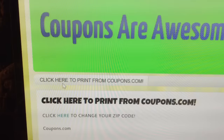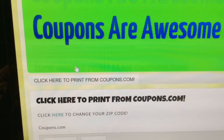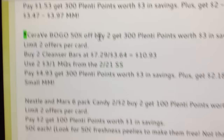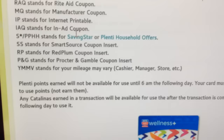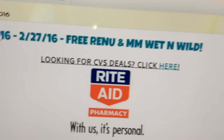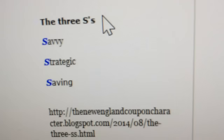Look at this — it's clipped for you right there on my blog. I'll post a link in the description. If you want CVS deals — some mediocre CVS deals, just kidding, maybe — you can click right here on this blog. Anyway, if you want to check it out, so you know, the three S's are: Savvy, Strategic, and Saving.